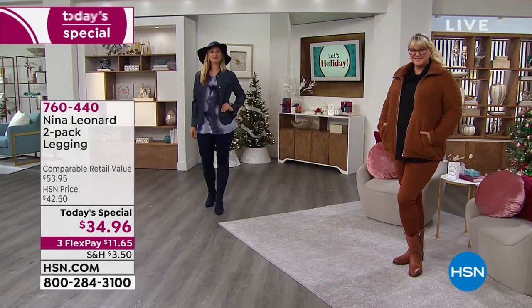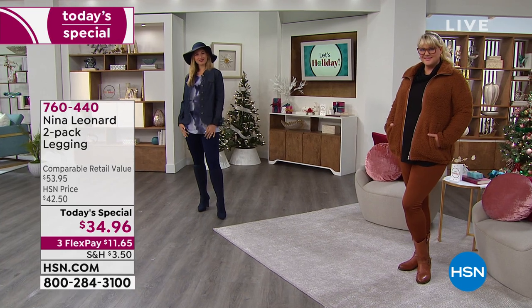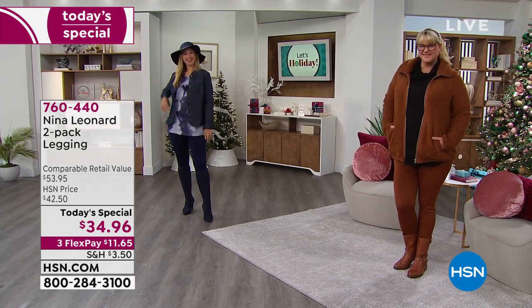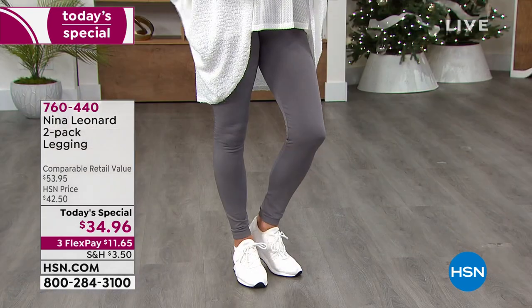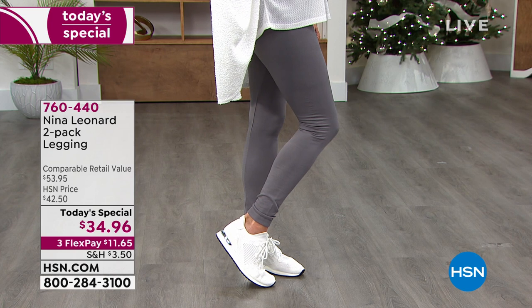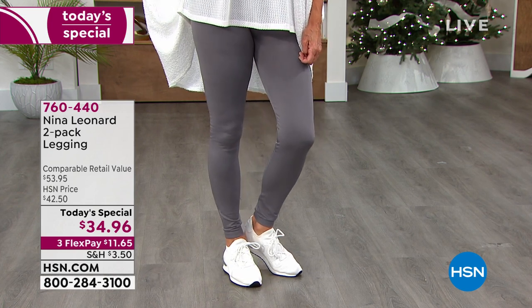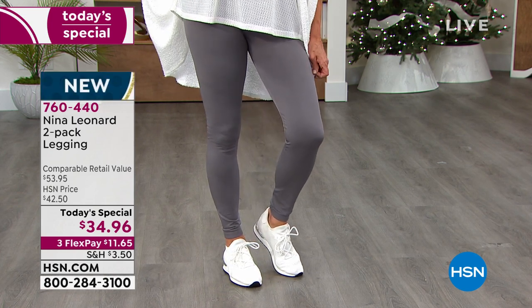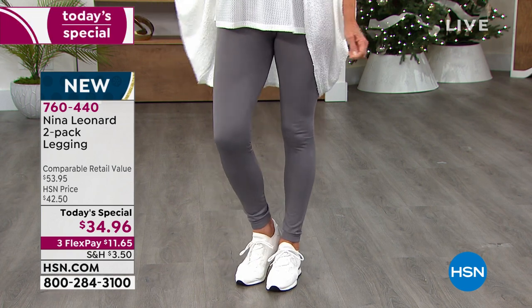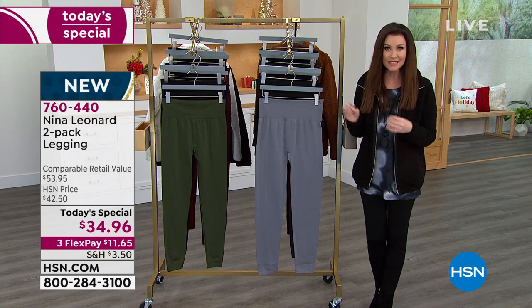You want to look fantastic and feel cozy all day long with a smoothing look — something that takes you from casual yoga to upscale dinner. This is the way to go. We've never ever offered a Nina Leonard Legging Two-Pack as a Today Special. This is your only chance, your last chance of the entire year to get a Nina Leonard Today Special.